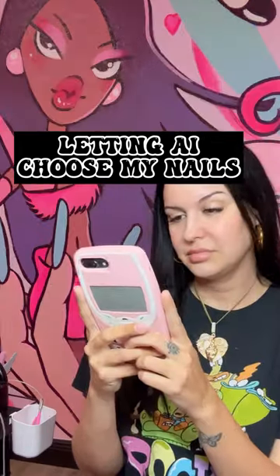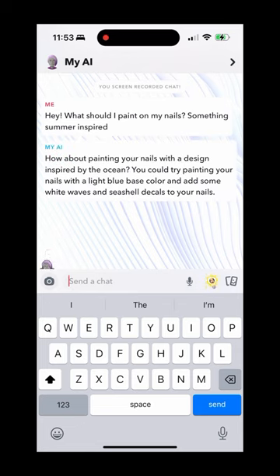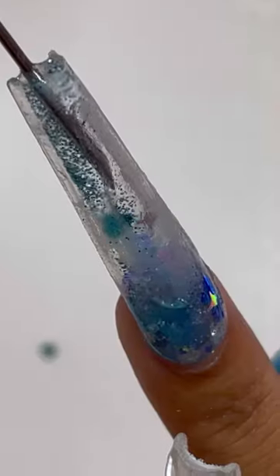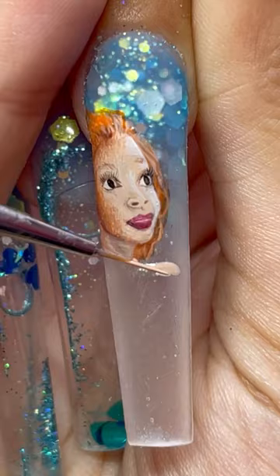Today I decided to let AI choose my nail design. I asked what I should paint on my nails and it suggested something inspired by the ocean with a Disney movie, and they recommended The Little Mermaid. So I was like, perfect, let's do this! We're going to do aquarium nails, which means I'm actually going to have floating glitter and water inside my nails.